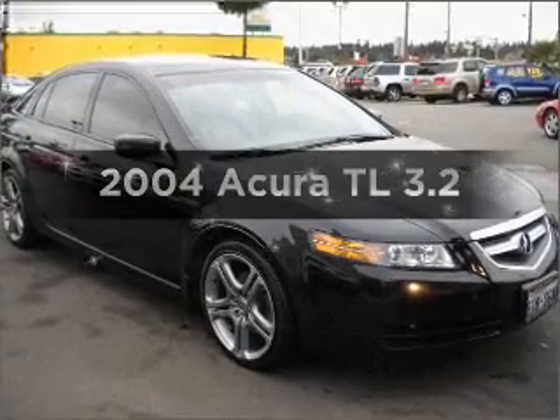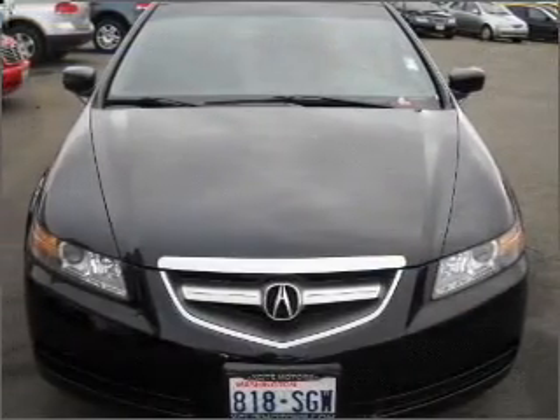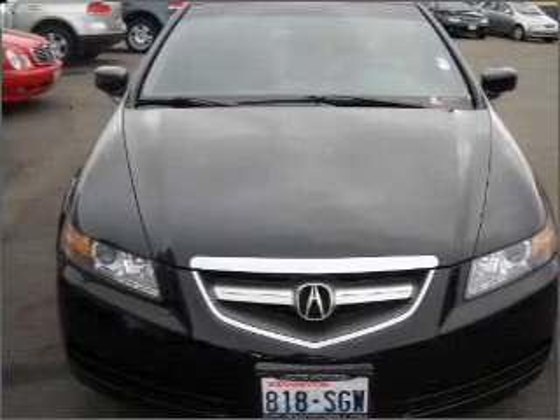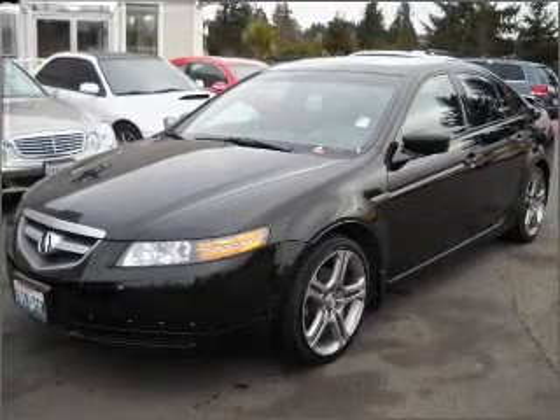Get noticed in this 2004 Acura TL. Everything you need under one roof with this great vehicle, with a reliable six-cylinder engine that responds smoothly to its five-speed automatic transmission.